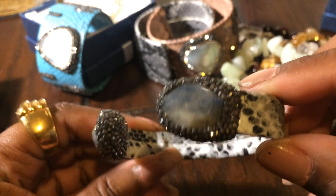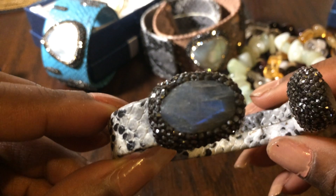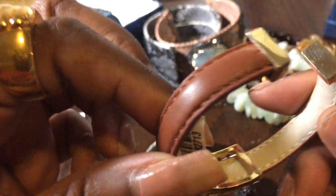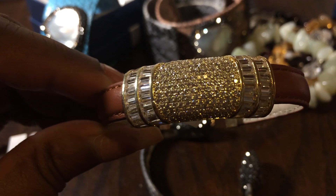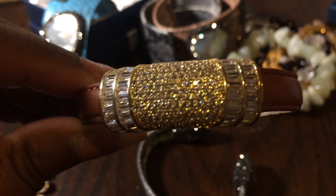This labradorite cuff bracelet — there you can see it's flashing blue. Beautiful labradorite cuff on a snakeskin print. And this beauty, which I showed on Instagram — this is leather, it's marked genuine leather. This was so pricey but so, so gorgeous. This is my new crown jewel — this was the best birthday gift that I got.